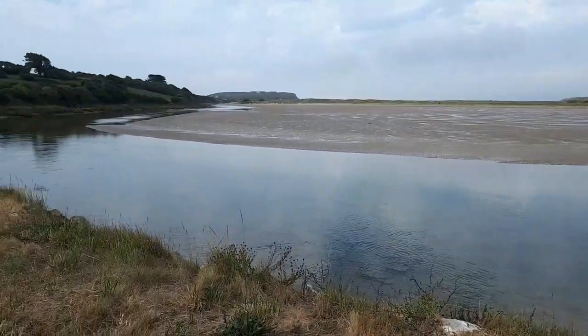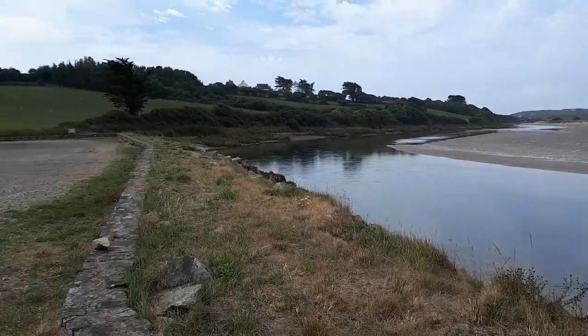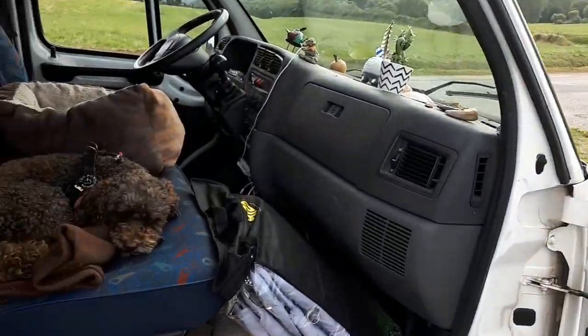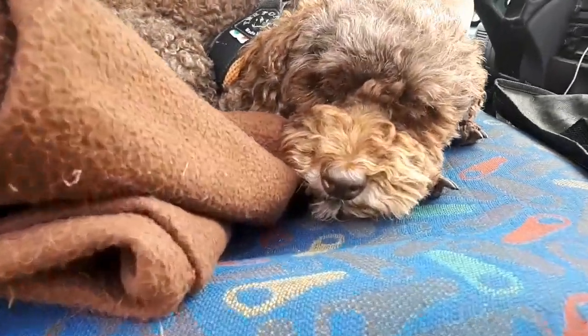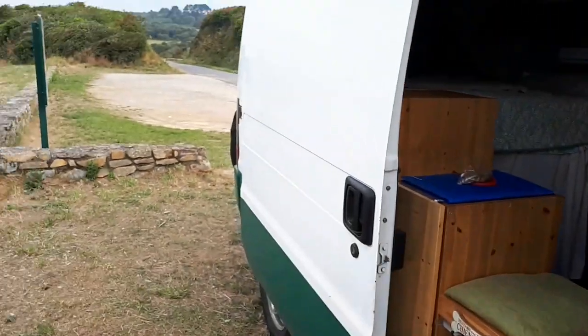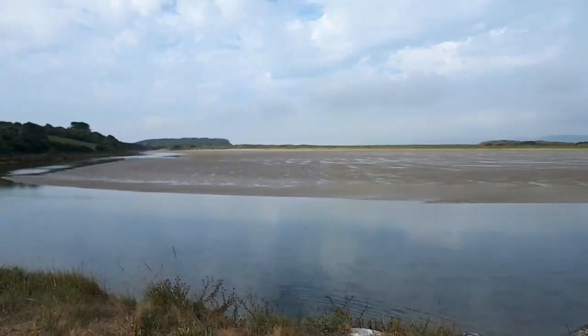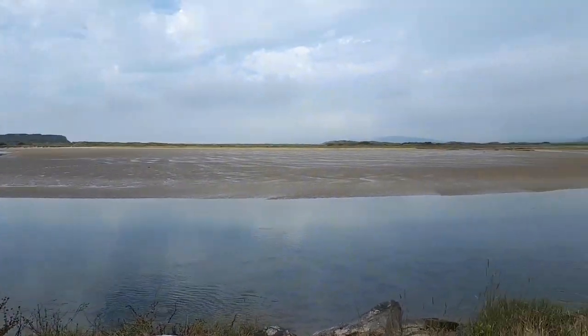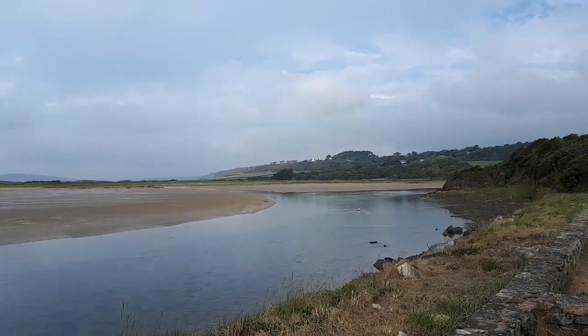Good morning, a new day. It's a little bit clouded. Everything is packed. Poodle aboard. Just took a walk along the riverbed on that side. New day, new adventures, new places to scope out.